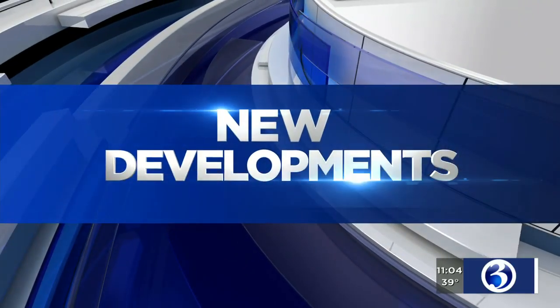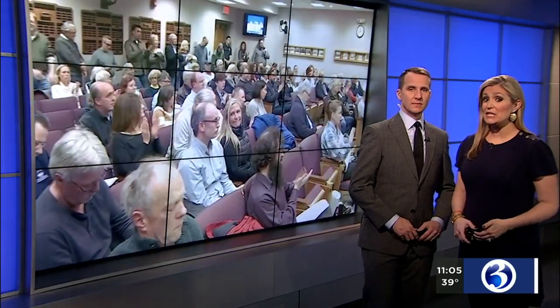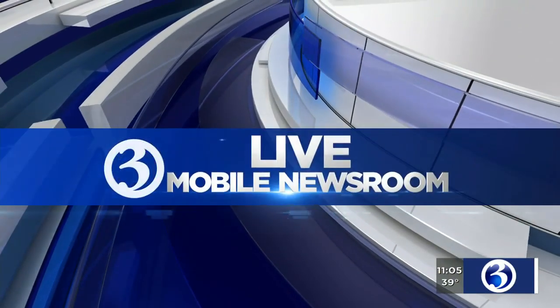New developments right now on a story we first brought you tonight at 6. Preservationists in Glastonbury are celebrating what they consider a huge victory tonight. Town leaders are taking a step which could stop the planned demolition of a historic mill. Channel 3 Eyewitness News reporter Roger Susannan joins us now live in Glastonbury to explain exactly what happened.